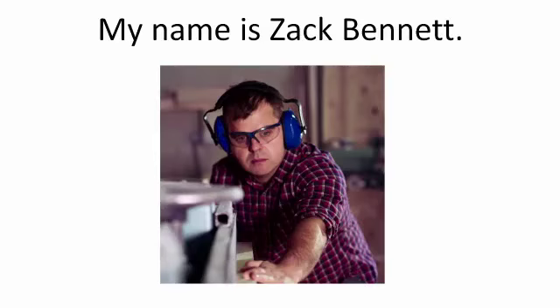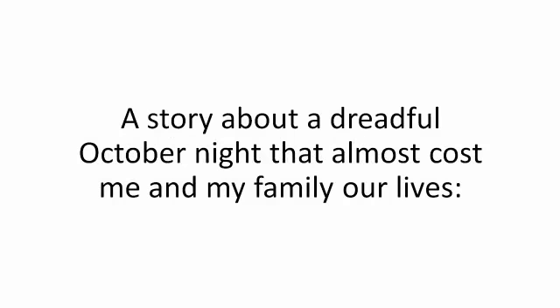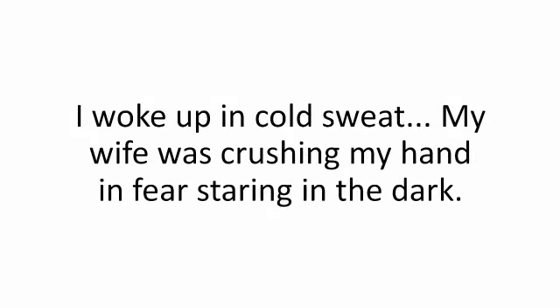My name is Zach Bennett. I am a 42-year-old carpenter from Orlando, happily married for 14 years, raising our beautiful daughter named Julie. And this is my story — a story about a dreadful October night that almost cost me and my family our lives. I woke up in cold sweat. My wife was crushing my hand in fear, staring in the dark. The power was out, pitch black. I couldn't see anything.